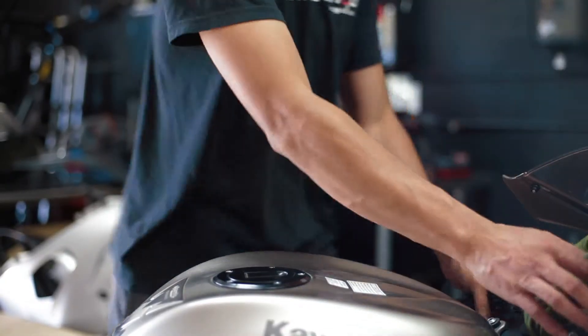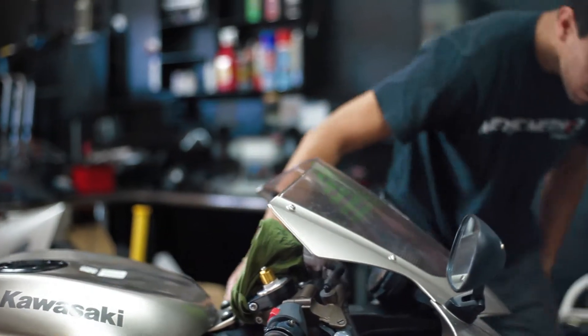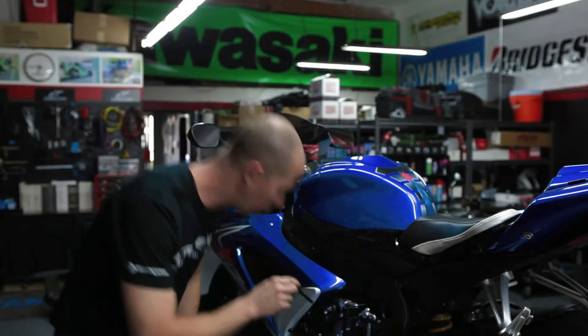We can usually tell motor issues. We go out, rev it through the gears, check clutch, transmission, any weird motor noises.